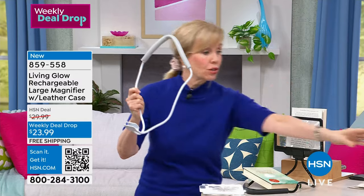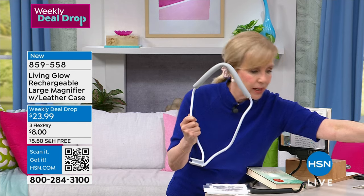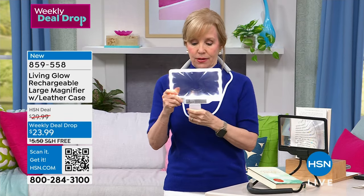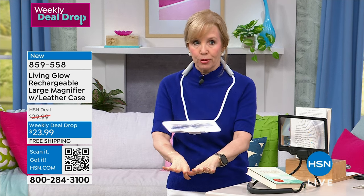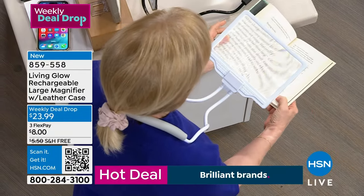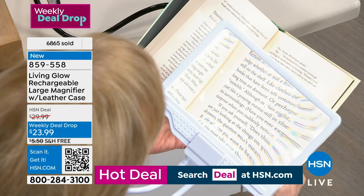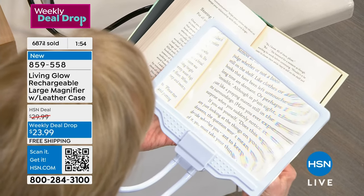Let me show you the gooseneck. So it is bendable — that's how it comes — and then you just slip it over your neck. It's very lightweight and comfortable, and you can use the magnifier with or without the gooseneck. You can turn your light on with or without — it's completely flexible. If you're doing work at a table, you can put it down like this, do your crafting, your scrapbooking. Let me put a book under here — you can see it's 300% bigger on whatever you're doing, whatever you're reading, crossword puzzle, newspaper, book, or scrolling on your phone.